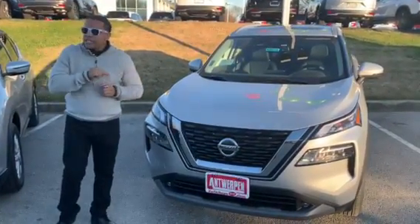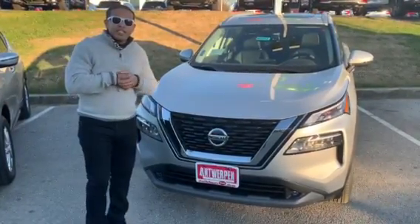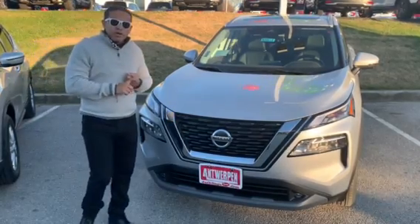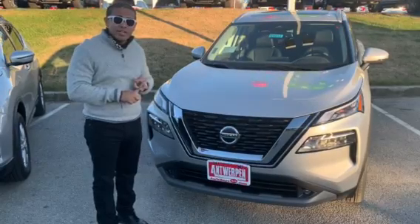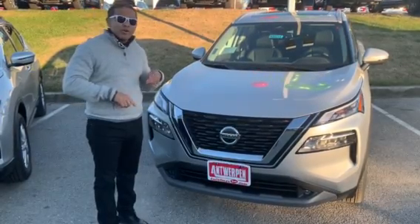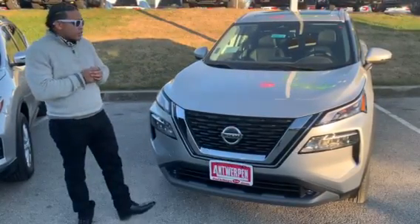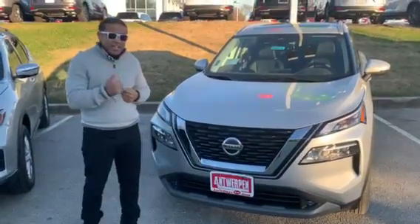One of the cool things I like about this vehicle that comes standard on all trim models is the Safety Shield 360. You get four collision warnings. You also get blind spot monitors, rear departure warnings, rear view traffic alert, rear view automatic braking, and also automatic emergency braking with pedestrian detected.